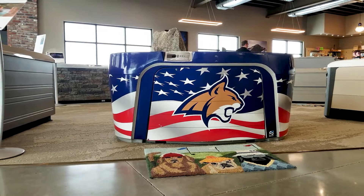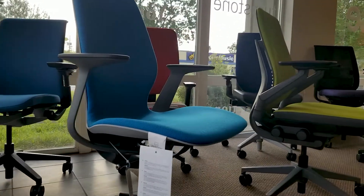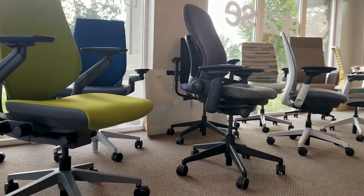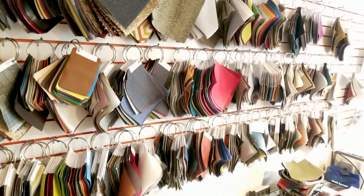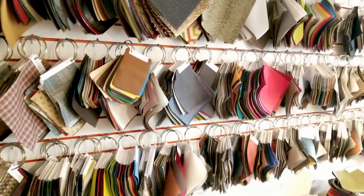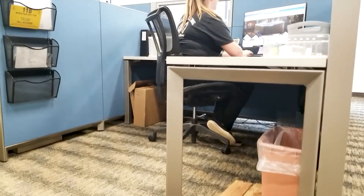We got to try out the new chairs at our old building, even before we moved into this new building, which was a great overall trial. We got to work with them and pick our own colors, and everyone was pretty satisfied with what we got. They brought all the color options in for us to look at, and we picked out individually which colors we liked best and got to customize it to our own liking.